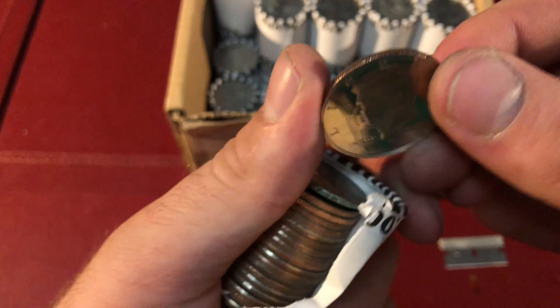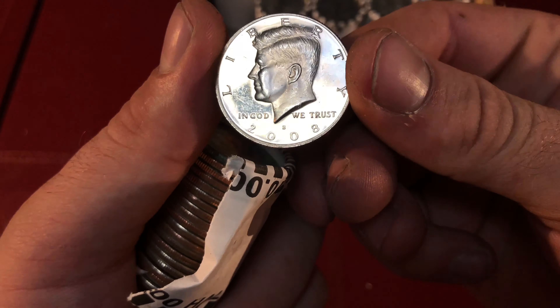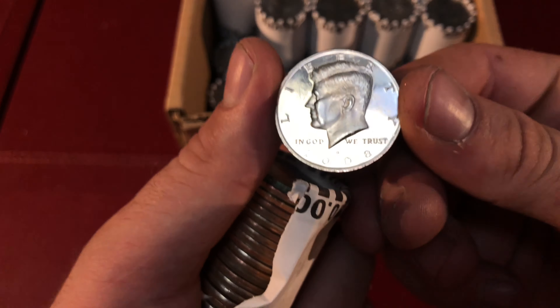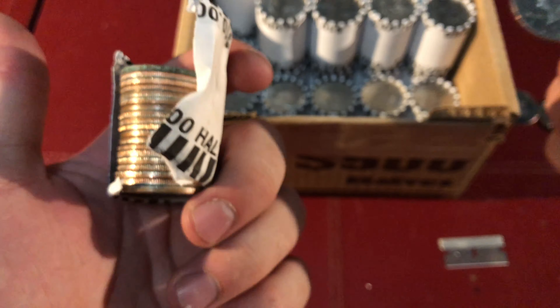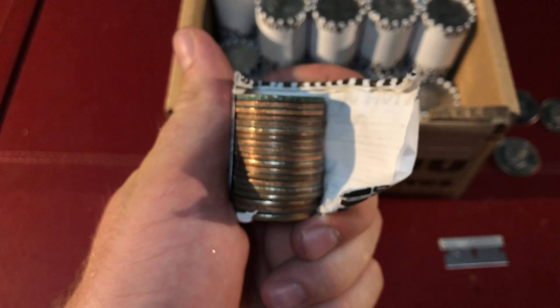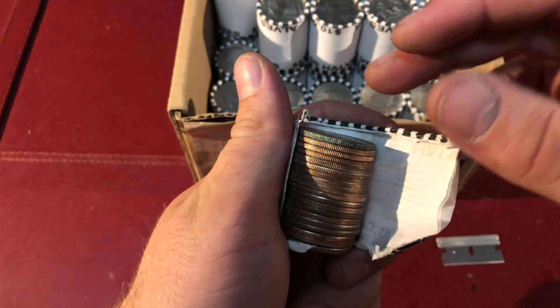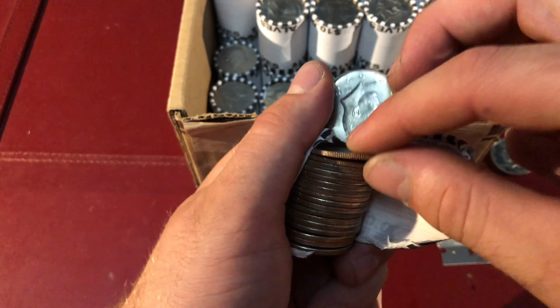I definitely couldn't tell if this was a proof or not just because I couldn't see the mint mark as I was looking through the camera. But yes, this is our fourth proof of the box and this is our 11th roll. We found four proofs in one box. There's so much shining edges in this. I'm definitely not finding any silver so far, but proofs are cool too.